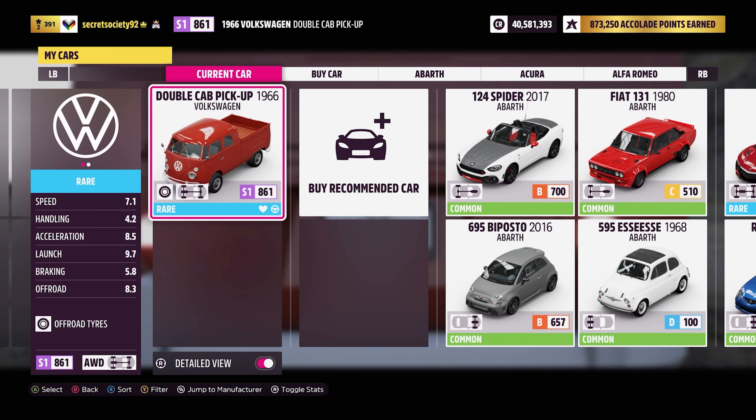Welcome back everybody to Extreme Off-Road Silly Builds, and today we're dealing with the 1966 Volkswagen Double Cab Pickup. This has 957 horsepower and 628 pounds of torque from a 4-litre twin-turbocharged flat-6 engine.